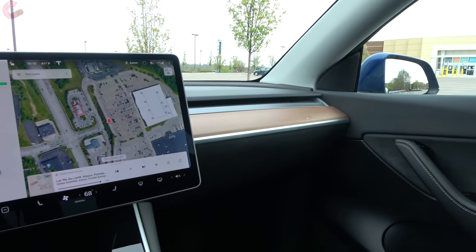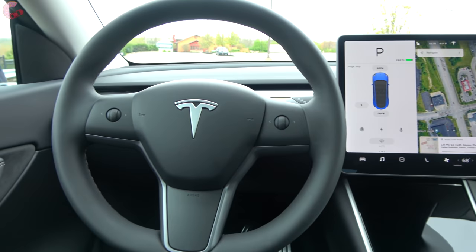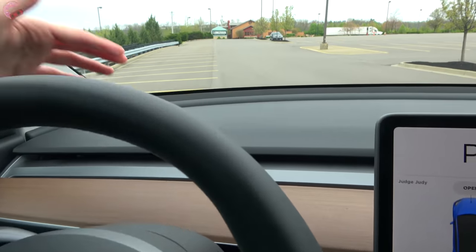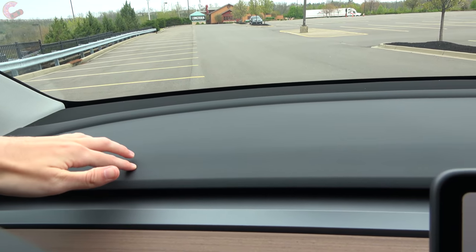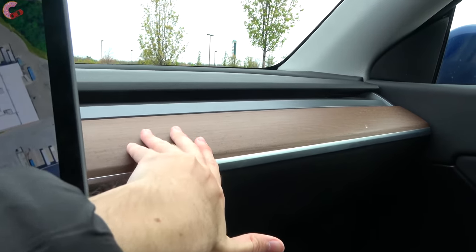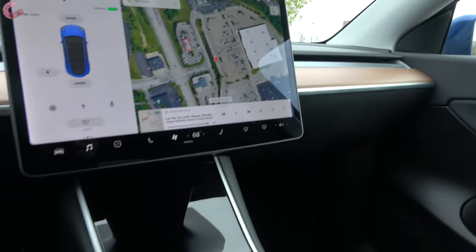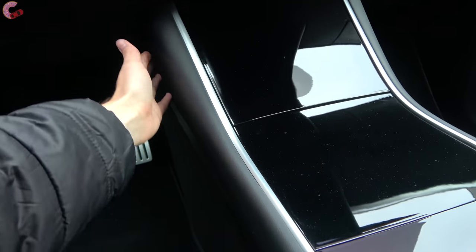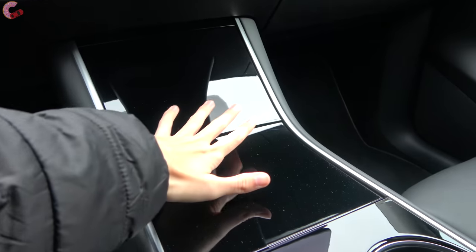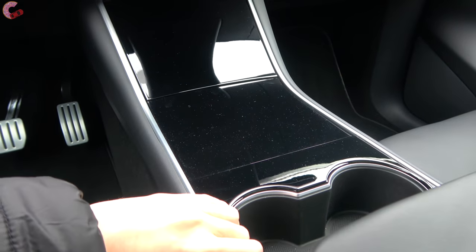As far as build quality, all the obvious stuff up front fits together quite well. Materials are the same as the Model 3: soft-touch upper dashboard, real wood trim running through the middle areas, leatherette padding at knee level, and piano black trim in the center. Everything feels pretty solid.